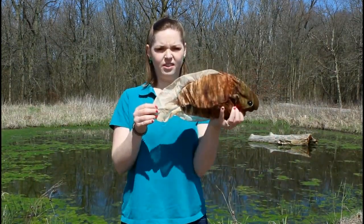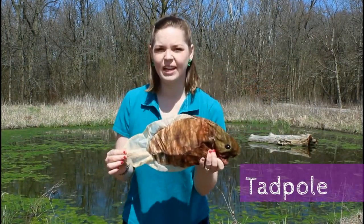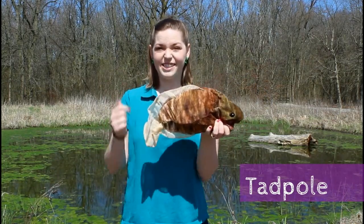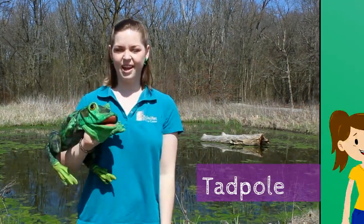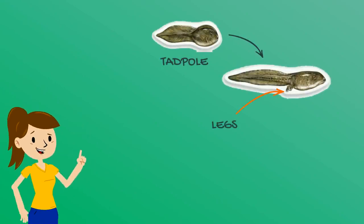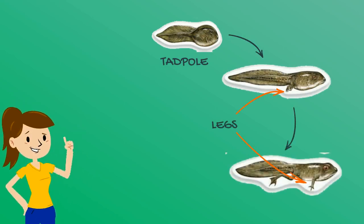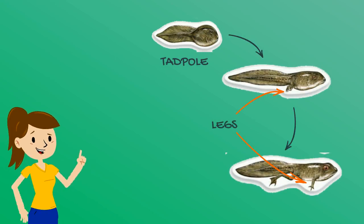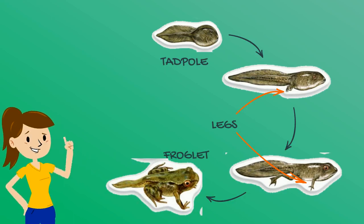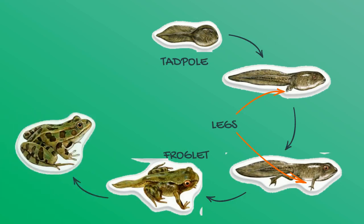I love baby animals, and this one's one of my favorites! What is it? It's a tadpole! It kind of looks like a fish, but it's not! Let's find out what this is going to grow into. The tadpole begins to grow bigger. Soon its back legs begin to develop, and then its front legs! Is this creature starting to look familiar? As it continues to develop, it is soon a froglet!